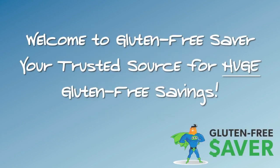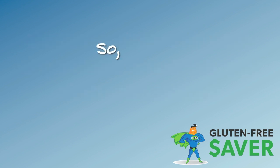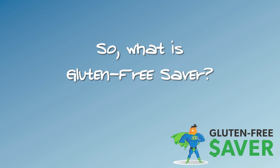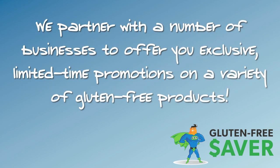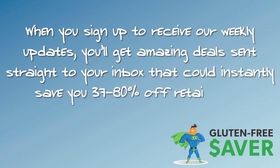Welcome to Gluten-Free Saver, your trusted source for huge gluten-free savings. Gluten-Free Saver is an easy way to get huge discounts on your favorite gluten-free products. We partner with a number of businesses to offer you exclusive limited-time promotions on a variety of gluten-free products. When you sign up to receive our weekly updates, you'll get amazing deals sent straight to your inbox that could instantly save you 37 to 80% off retail price.